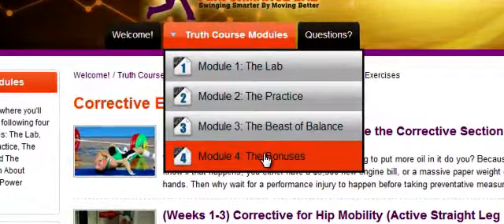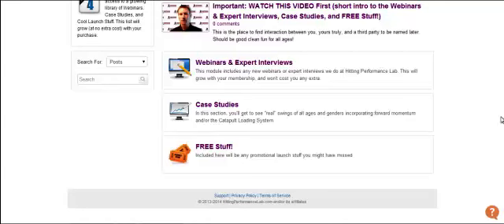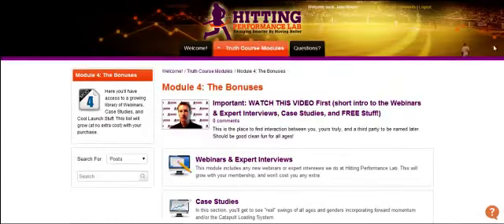Last one — Module 4, the Bonuses. This is where I will be posting any webinars or expert interviews that come up, case studies, and free stuff. Each one has an introductory video that you can watch.